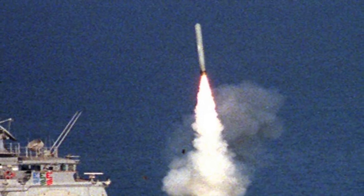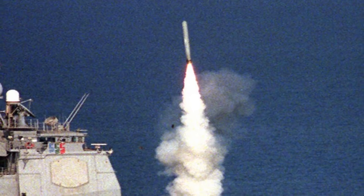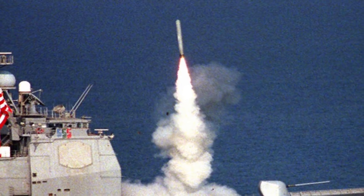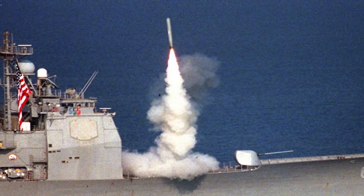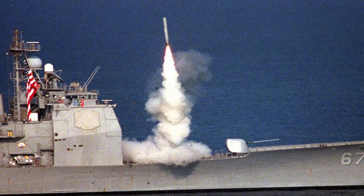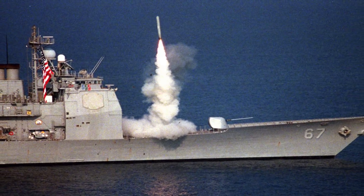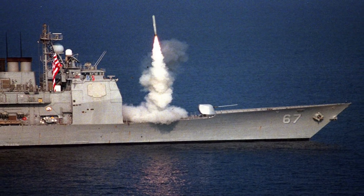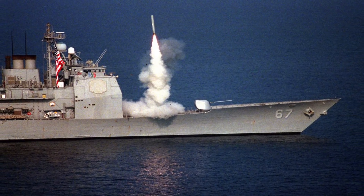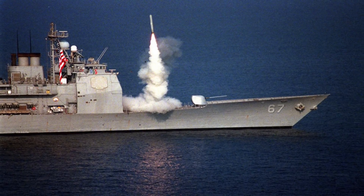Tomahawk Block 4 adds a strike controller that can change the missile in flight to one of 15 pre-programmed alternate targets or redirect it to a new target. This targeting flexibility includes the capability to loiter over the battlefield, awaiting a more critical target. The missile can also transmit battle damage indication imagery and missile health and status messages via a two-way satellite data link. Block 4 also has an improved anti-jam GPS receiver for enhanced mission performance.